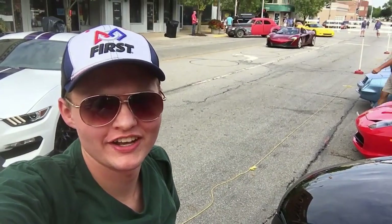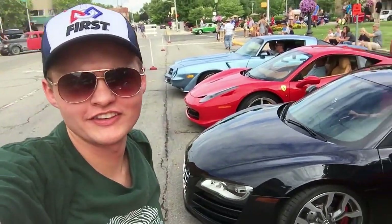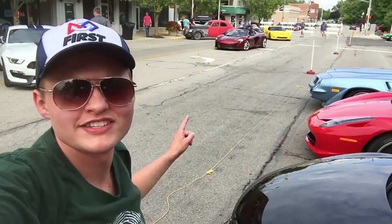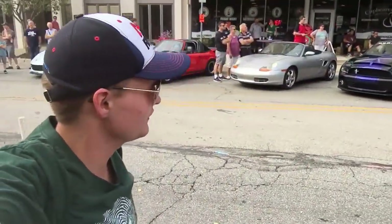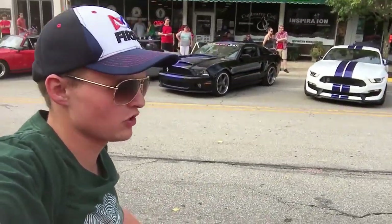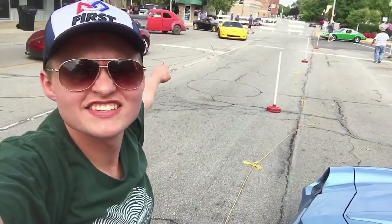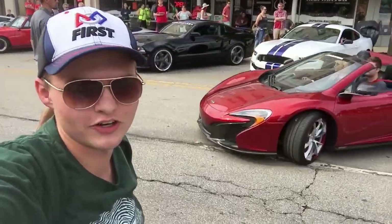Alright guys, welcome to beautiful Auburn, Indiana, after an absolutely insane rally up here. As you can see, you've got the 458 right there, the Audi R8. I think everybody made it without getting pulled over. 650S. Some Mustangs over there — GT350 is one of them. Got the C6. Some absolutely amazing cars around here, guys.